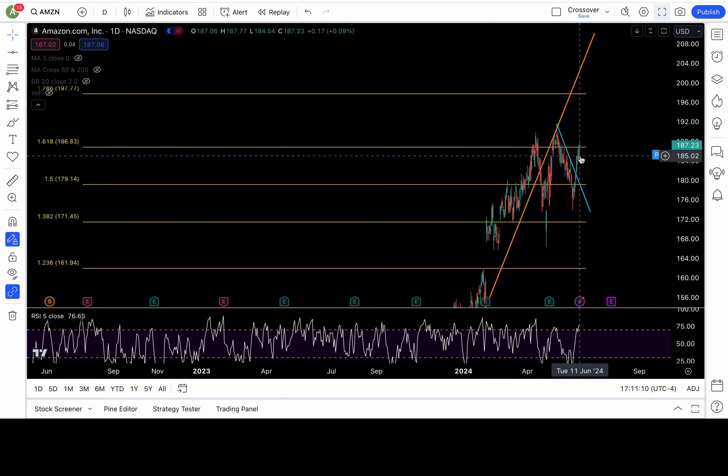Amazon is lingering, trying to defend that 186.8 breakout. As long as above it, still technically bullish. But it needs to show follow-through by clearing 188 and 190. If we break down 186.8, that's a bearish warning. But if it's truly intended to go to the downside, then 185 support must fail for bearish follow-through.